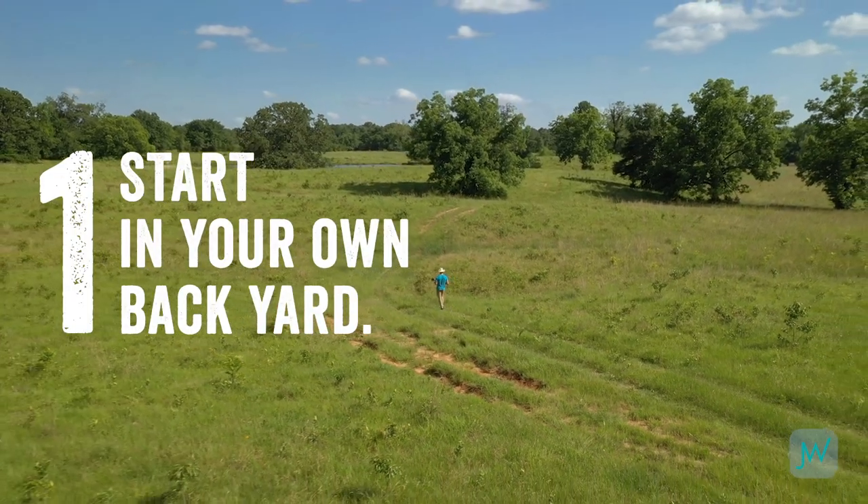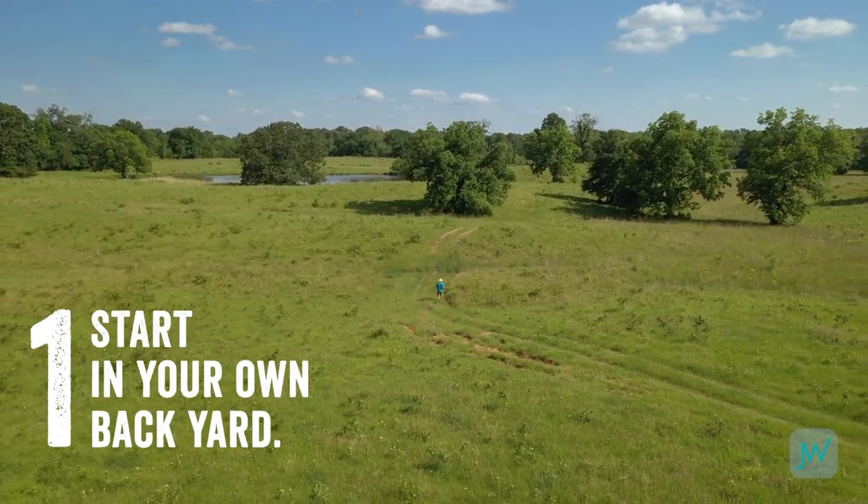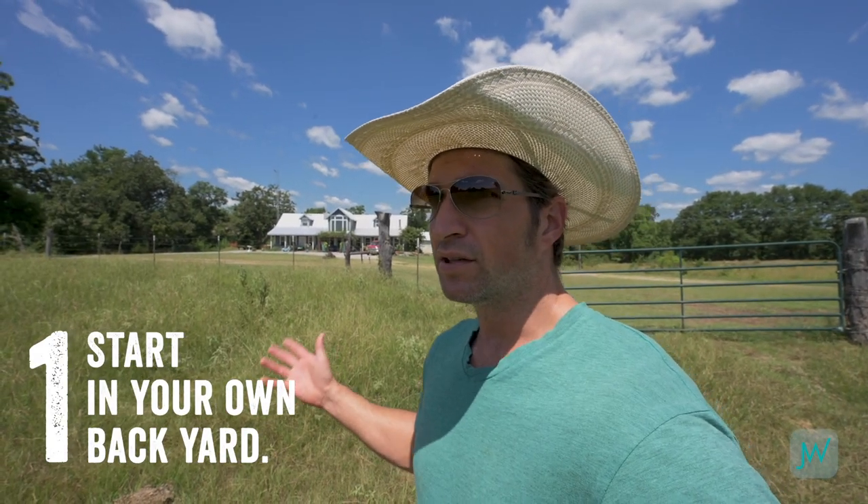Number one: start in your own backyard. I love this especially for beginners because you can just get outside, take some shots, and you're only a few steps away from your house so you can come back in, review your shots on the computer, see what you've got, check focus, check composition. And if you don't like it, you can go right back out and shoot more. So this is where the journey begins — literally in your own backyard.